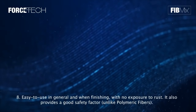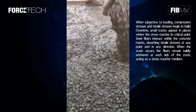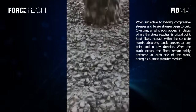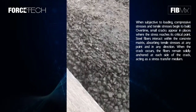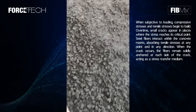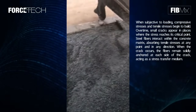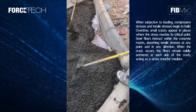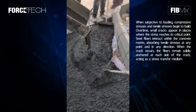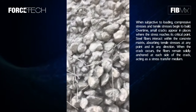How steel fibers work: when subjected to loading, compressive stresses and tensile stresses begin to build. Over time, small cracks appear in places where the stress reaches its critical point. Steel fibers interact within the concrete matrix, absorbing tensile stresses at any point and in any direction. When a crack occurs, the fibers remain solidly anchored at each side of the crack, acting as a stress transfer medium.